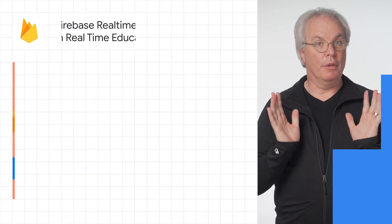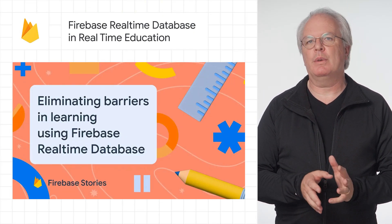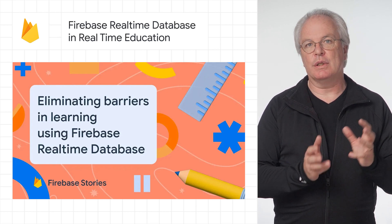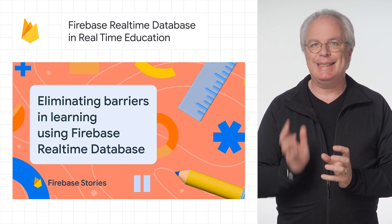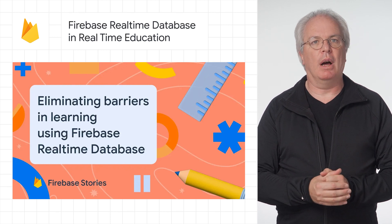On the Firebase blog, there's a terrific post and interview with the founder and CEO of Classkick. This is an app that uses Firebase, and in particular its real-time database, to help students and teachers work together in real-time. Check it out on the Firebase blog via the link below.